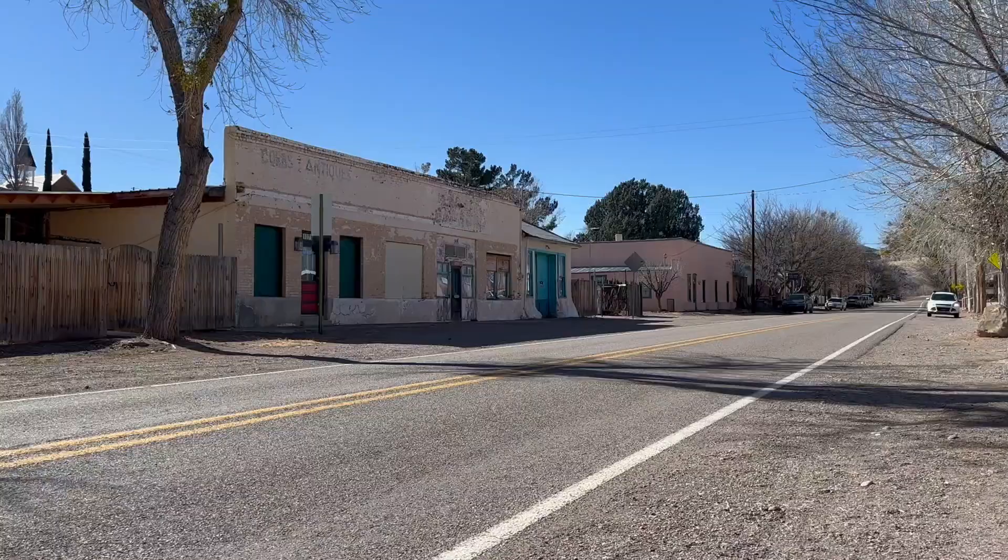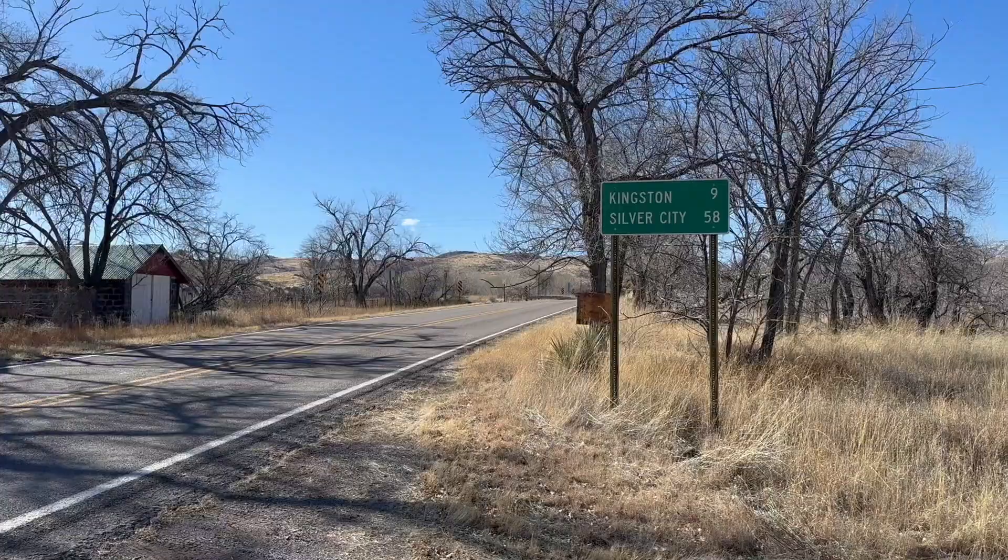If you're wondering how Hillsboro managed to survive while Lake Valley didn't — or the neighboring town of Kingston, which we'll probably head to next — it's because here in Hillsboro they didn't rely just on mining; they expanded into ranching. Ted Turner's ranch, the Ladder Ranch, isn't too far from here, and quite a few people today know people or have worked at the Ladder Ranch. And that's not the only ranch around — there are several others if you go north towards Kingston.